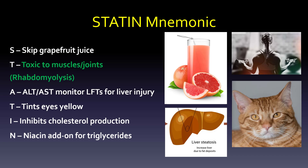You might see a bunch of statin mnemonics. There are a number of things to watch out for with statins. First, S — skip the grapefruit juice. Grapefruit juice increases the statin level in your body. Some statins don't have this effect and some do, but you'll be hard-pressed to find someone who won't say just skip the grapefruit juice. The big one is T — toxic to muscles and joints. Rhabdomyolysis may be an unfamiliar term, but if you work out too much too fast this can happen. It can be toxic to the muscles and joints, and really it's myopathy that we're going to see first.